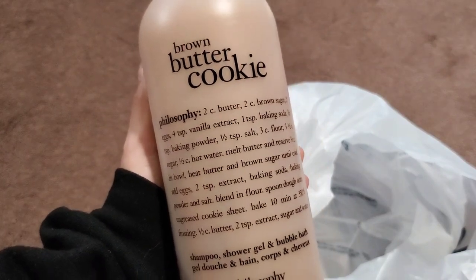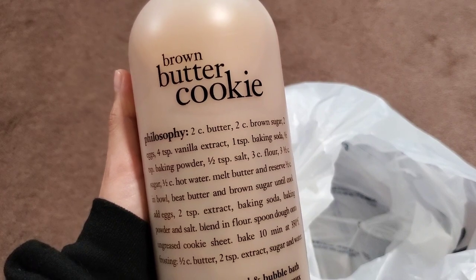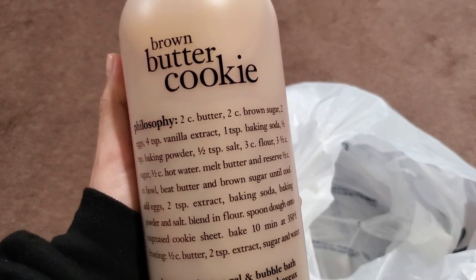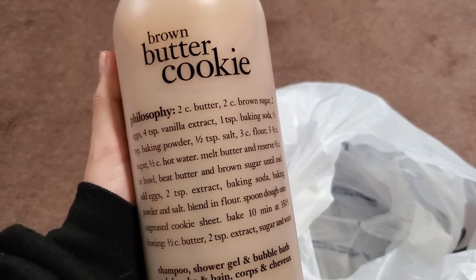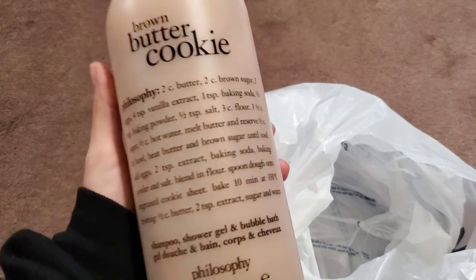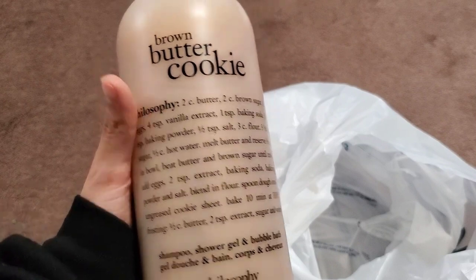I decided to grab a second Brown Butter Cookie — I'll open one, see how it goes, and if I don't like it I'll return the other one. Returning things to Marshall's or TJ Maxx is no problem for me, unlike Bath & Body Works which is a whole other issue. So those were all the items I purchased.